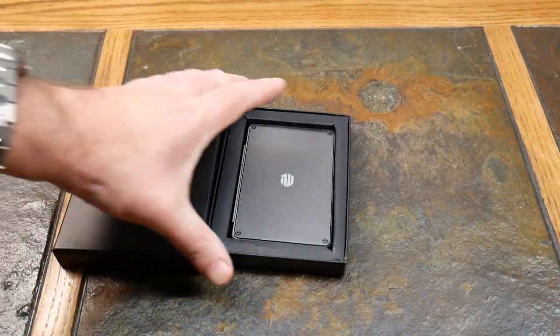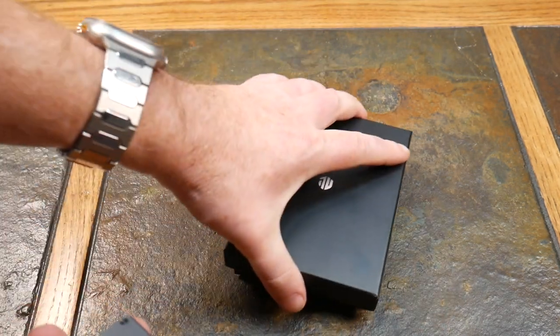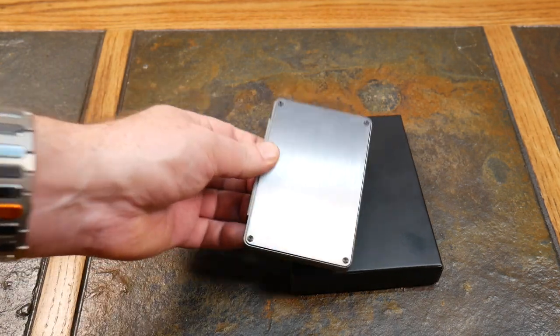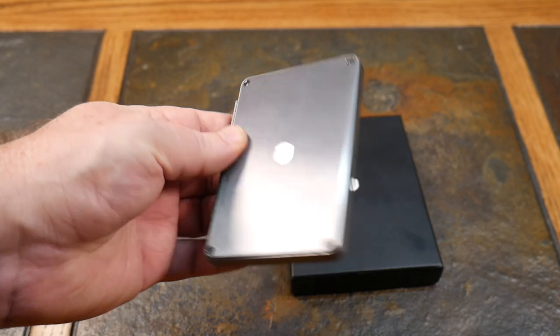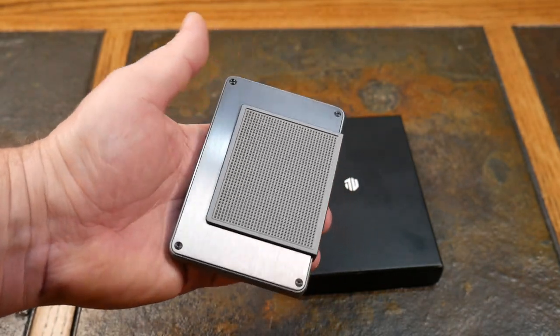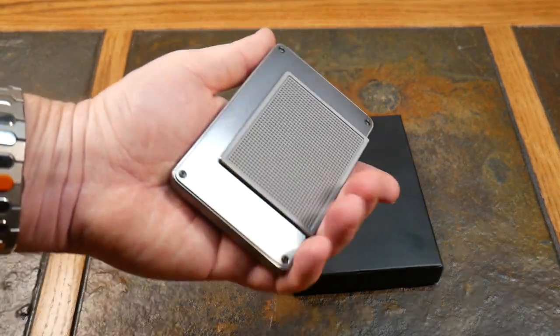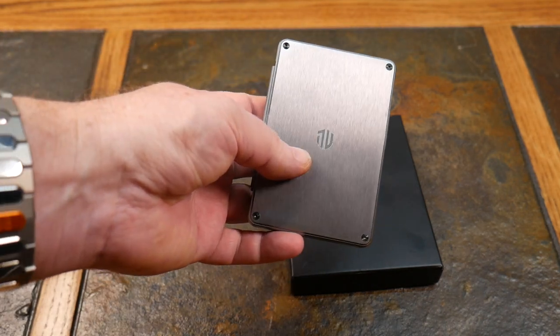Let's go ahead and pop open the box. You can see it's quite nice packaging — pretty simplistic but still has a touch of quality to the unboxing. And here is our actual wallet. On the back is the little mechanism that slides the cards out — full aluminum grade enclosure, very very sturdy.